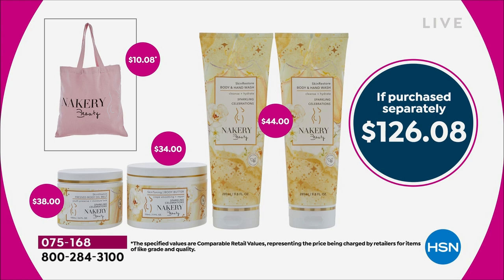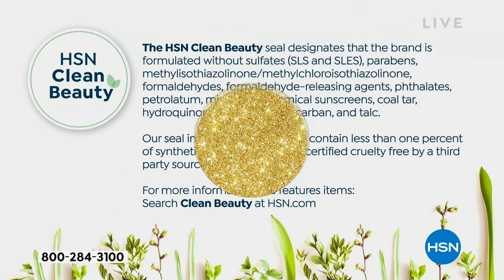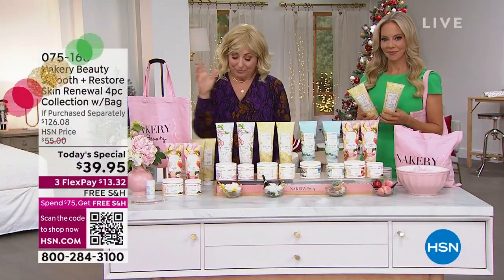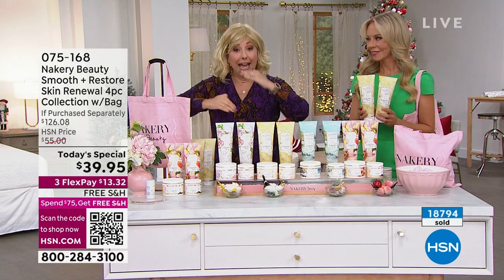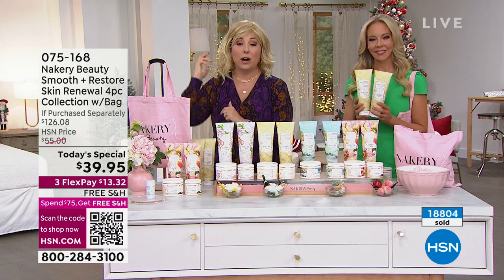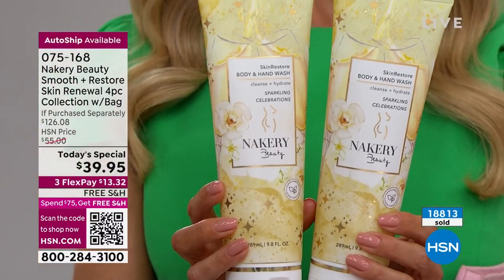Liz has been on-air shopping with you for decades and used all her knowledge to create this clean beauty brand — formulated without sulfates, parabens, formaldehyde, chemical sunscreens, or coal tar. The pressed oil alone is $38. Also: free shipping and handling when you spend $75 or more — it counts toward the $75, all the way to midnight.